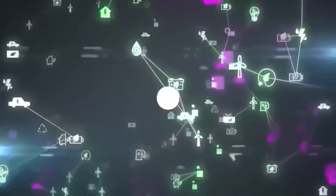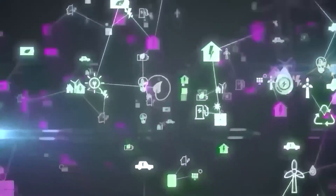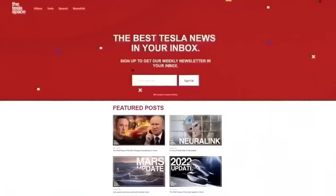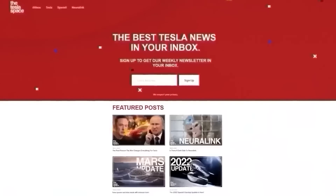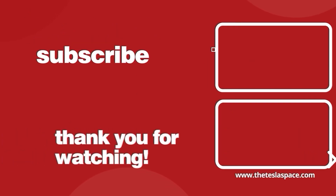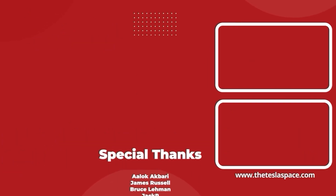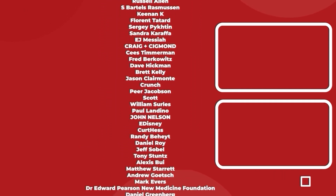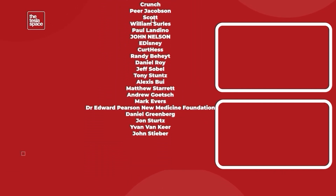Don't forget to give this video a thumbs up if you liked it — that is so important for getting our content out to more people. If you enjoy the content, you'd probably also enjoy our weekly newsletter, so sign up with the link down below at theteslaspace.com. A huge thank you to all of our Patreon supporters. You help us make the best content we can, and we really appreciate it. Thanks for watching, and we'll see you in the next one.